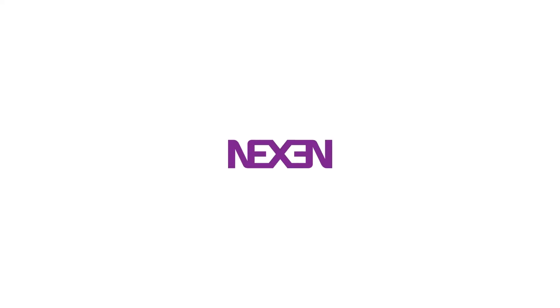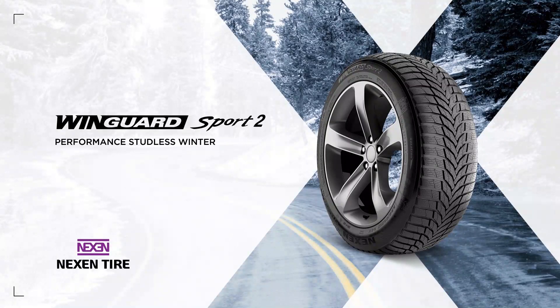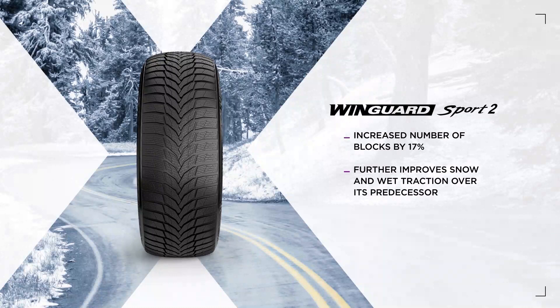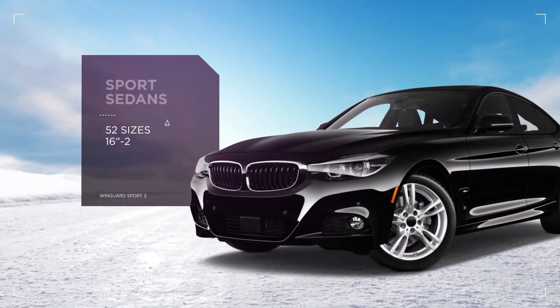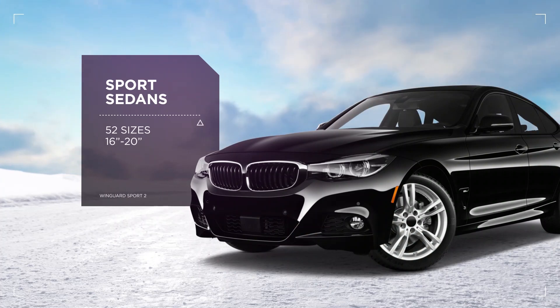The Wingard Sport 2 is the performance studless winter tire your sport sedan needs to tackle tough winter weather. We've increased the number of blocks by 17% to further improve snow and wet traction over its predecessor. The Wingard Sport 2 is perfect for sport sedans and comes in many popular sizes with wide coverage.